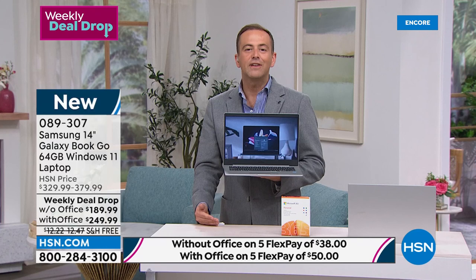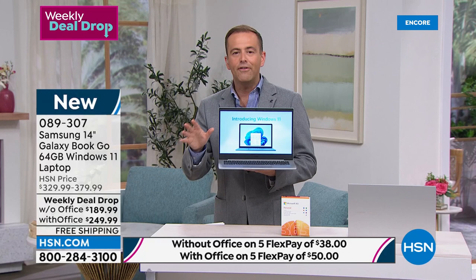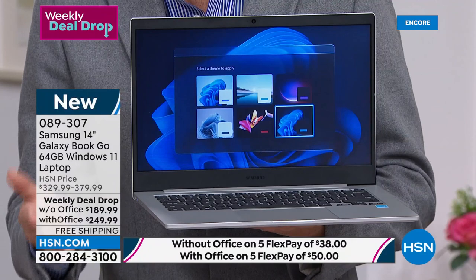Whatever it may be, this is $189. Never in all the years, in all the days, in all the electronic shows, have we ever featured a laptop at this price. Before this moment in time, the least expensive laptop I ever offered was $299. Maybe $289, but definitely no less than that. At $189.99, we've just smashed that. So it's real, it's affordable, it's free shipping, it's FlexPay, there's a 30-day return policy, and it's Samsung.